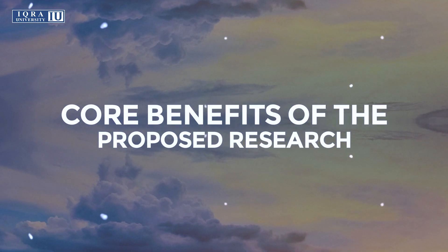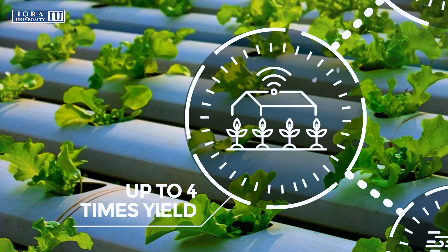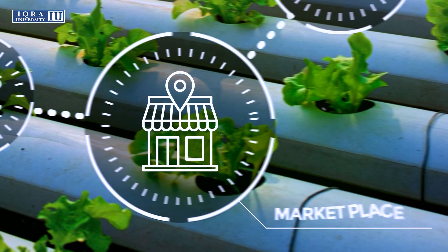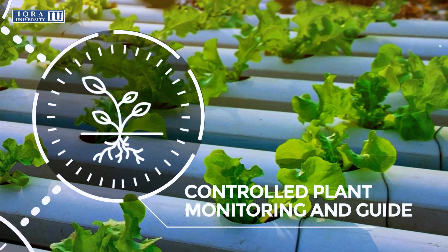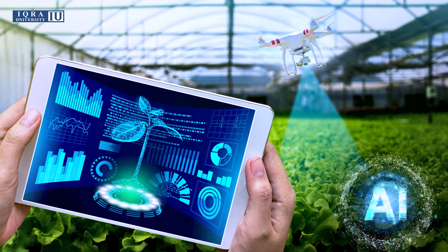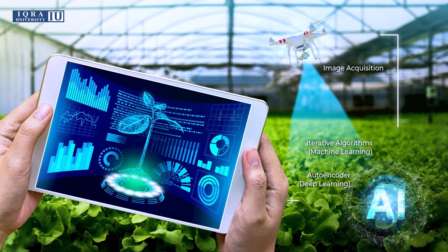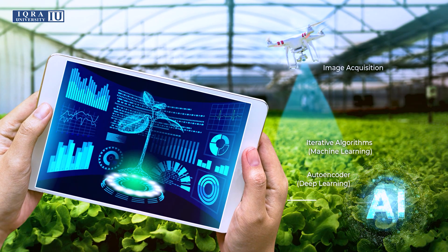The core benefits of the proposed research include an autonomous environment, up to four times the yield, season and weather independence, a marketplace, controlled plant monitoring and guidance, and up to 80% water saving. The computer vision and AI module will capture various images of plants using an autonomous drone to monitor the greenhouse facility, and various AI techniques will be applied on the captured images to observe and analyze plant health and provide suggestions.